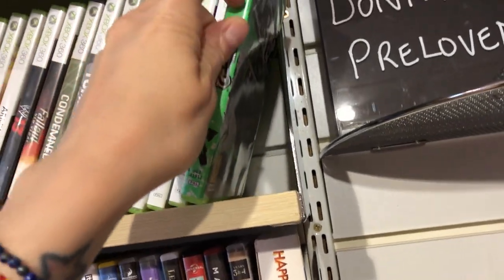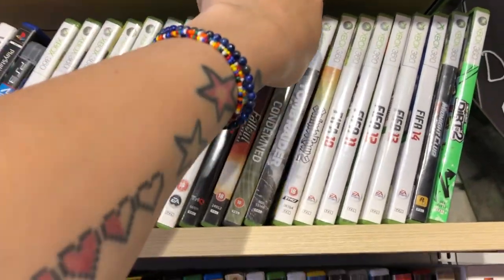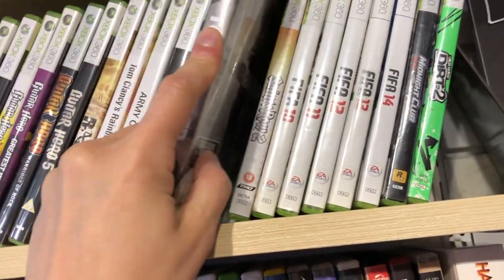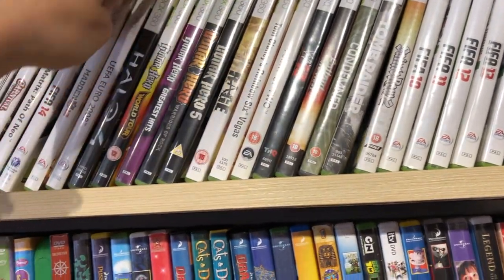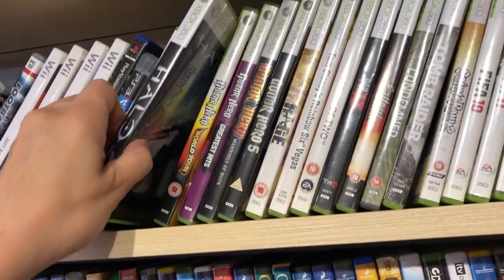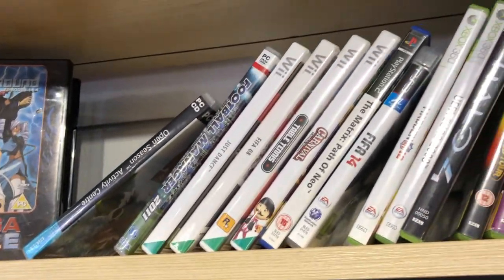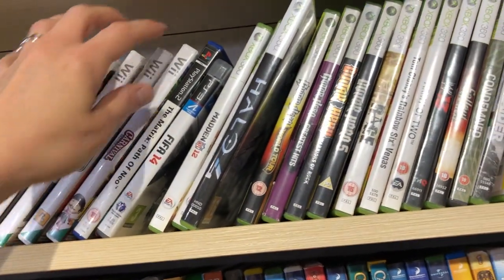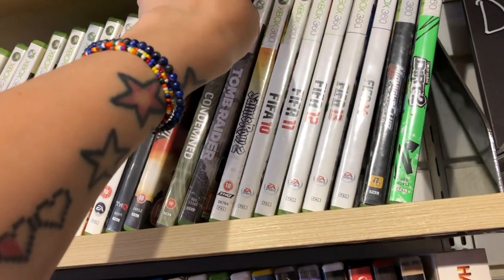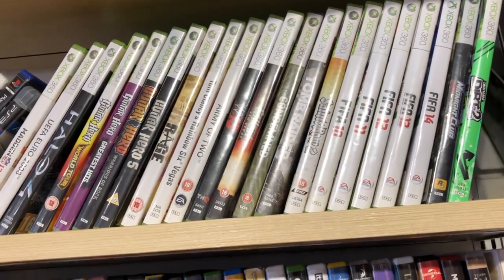We jumped into the British Heart Foundation — plenty of FIFAs we'll overlook, but Halo 4, Condemned, Tomb Raider, Saints Row 2 — not a bad selection. As a little tip for those in the United Kingdom, the British Heart Foundation tends to have some really good games. Every time I go into this particular charity shop and the one in my hometown, I can guarantee I walk out with at least one title. I'll stick what I purchased on Instagram.